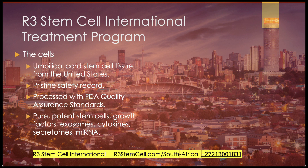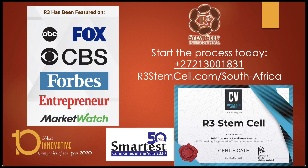For 100 million stem cells, it's going to cost about $7,250 — that's going to be three times that amount in China, Panama, or other countries. We've been featured on a lot of outlets over the years and take a lot of pride in the quality of our service, the quality of biologics, and the outcomes for our patients. Our patient satisfaction rate year over year is 85%. Start the process today: visit us online at r3stemcell.com/south-africa, or give us a call at 27-213-001-831, and we'll get you set up for that free consultation. Thank you so much for watching.